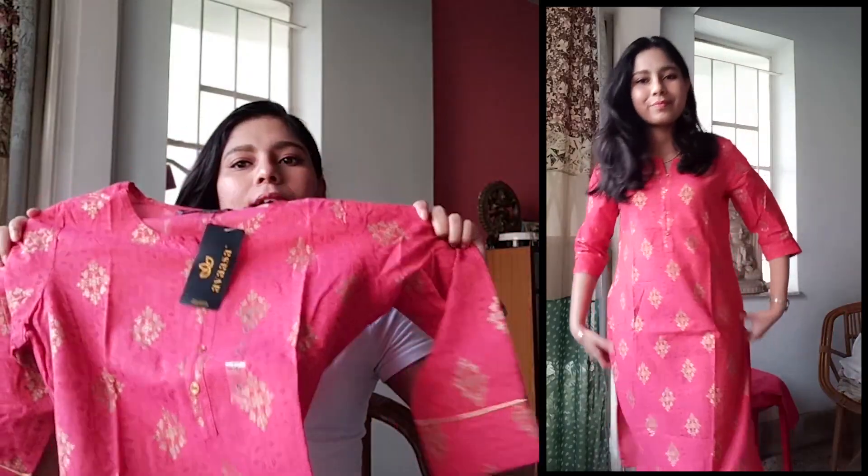So the first thing that I bought is a barsa — a kurti, basically — because I wanted to get something Indian. My wardrobe is totally out of Indian clothes. It says on the price tag that it's 4.99, so I'll leave it on the screen. It looks like this, and it really goes with any pants, black pants. The best thing about kurtis is that you can pair them with absolutely anything you want and it looks really cool.